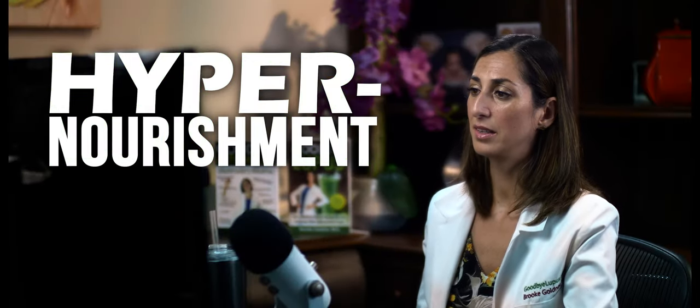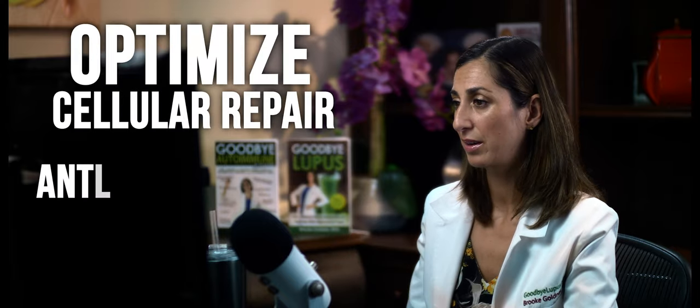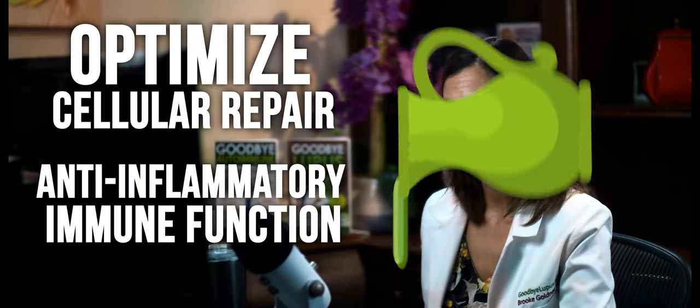This is a protocol designed for disease reversal — the fastest possible disease reversal that a person can have — because all of the components of the protocol are designed to optimize cellular repair and your anti-inflammatory immune function.